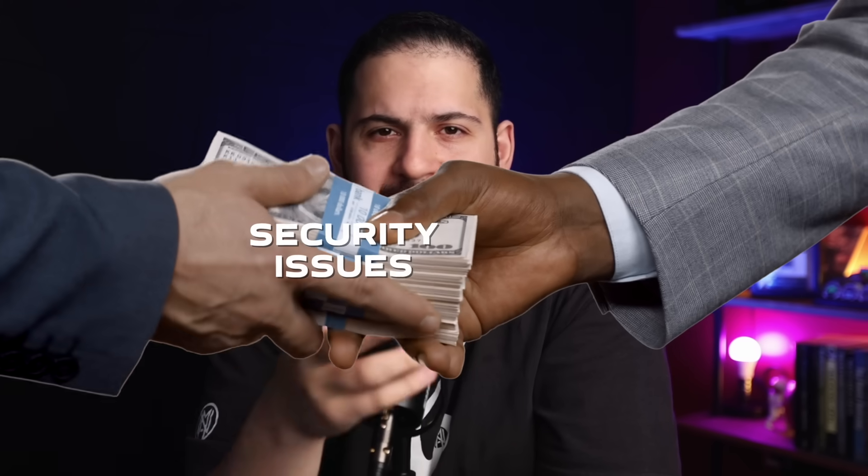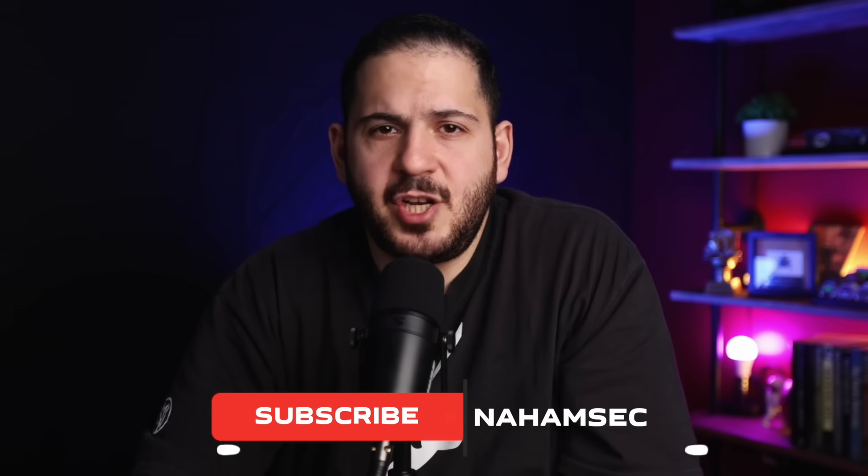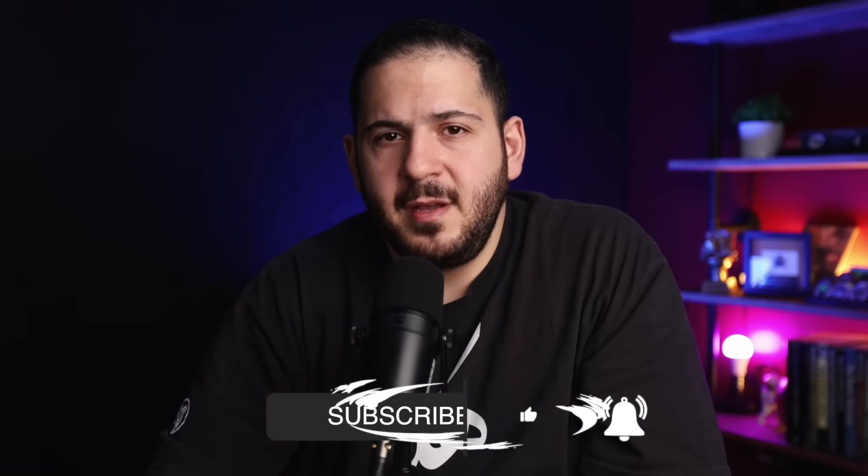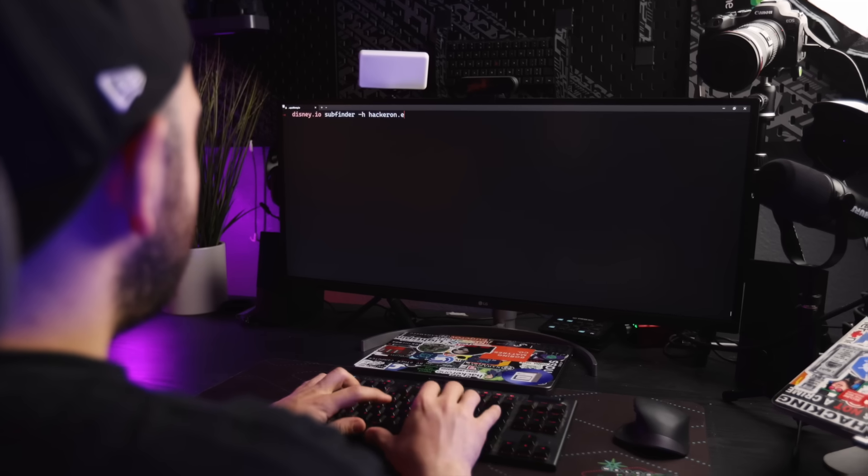What if I told you that companies are literally waiting to hand you thousands of dollars for finding security issues in their assets? We're talking about $10 to $15,000 per vulnerability. I've been in this whole bug bounty game long enough to know that making $100,000 a year is completely doable.